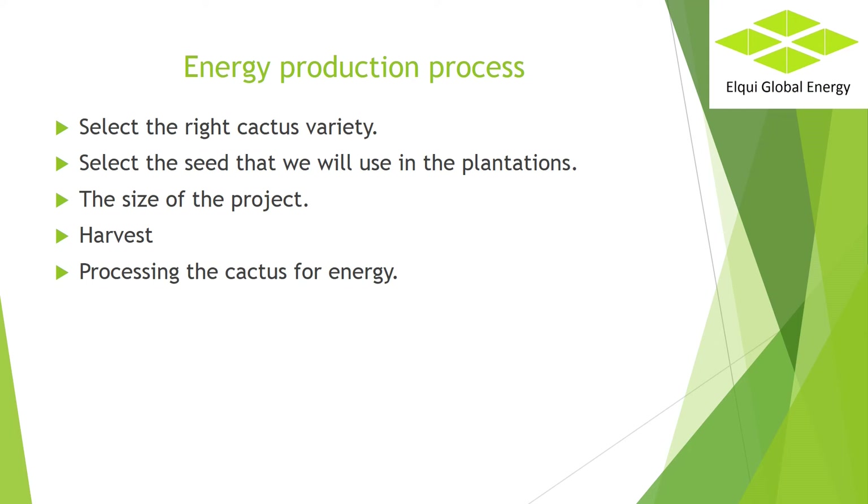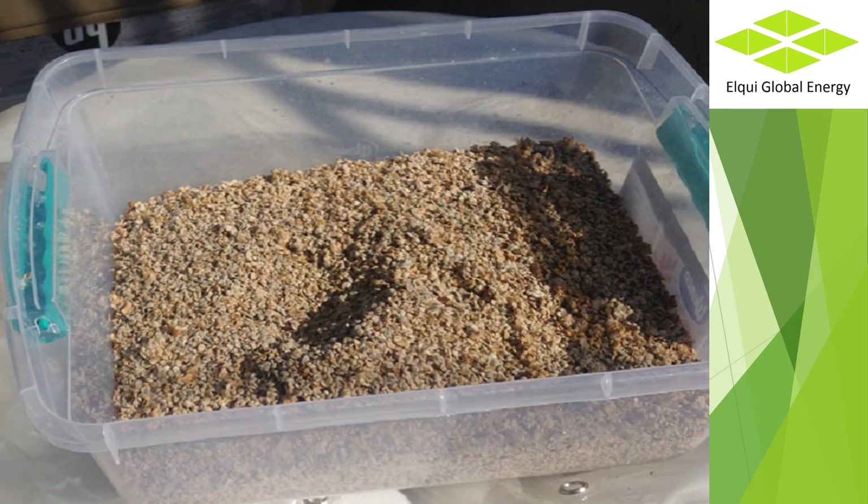Second step to produce cactus biogas is to select the seed that will be used in the plantations. Perhaps the easiest way is to know if there are already cacti on the ground, or more likely you can plant more of them. Third step: the size of the project will define the type of sowing and harvesting. In projects of less than 50 hectares it will normally be done manually — it is not possible to justify specialized machinery. It is a more expensive system, but in areas where labor is economical it is justifiable.